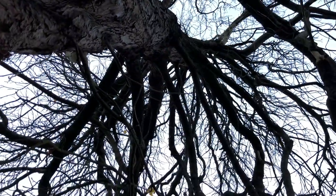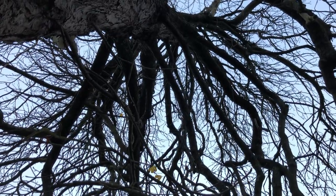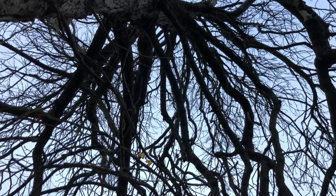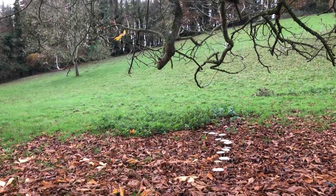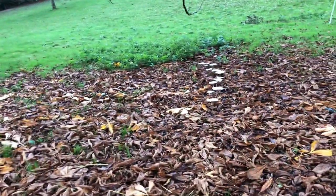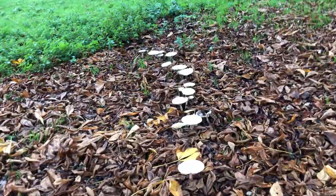Probably planted by my great, great, great, great grandfather — I think it was four greats, could be five greats. But you can see there is that trail of mushrooms that signify the slow death of this horse chestnut tree.